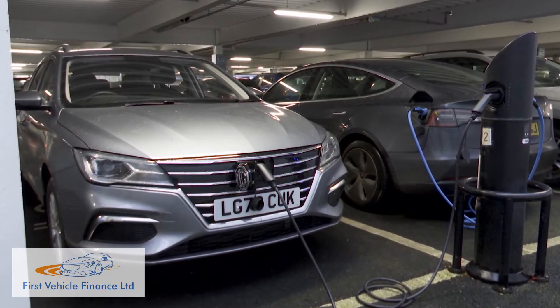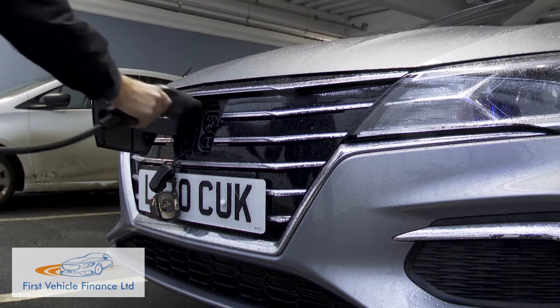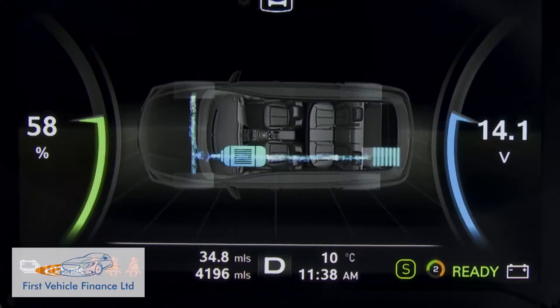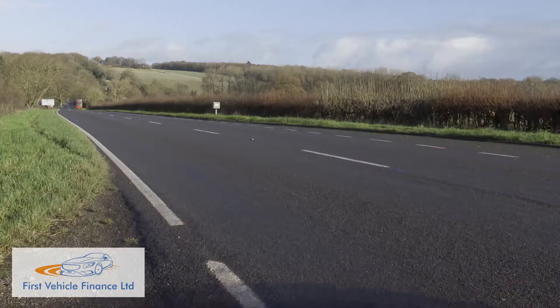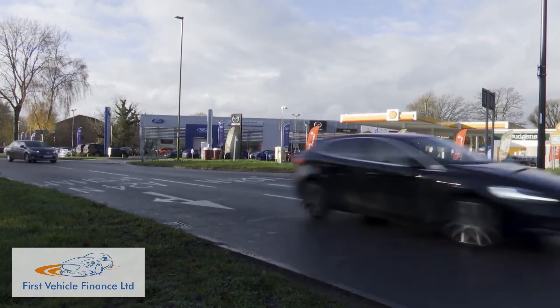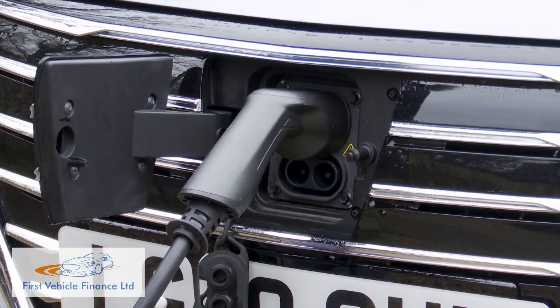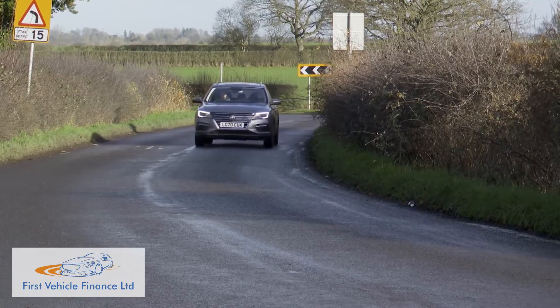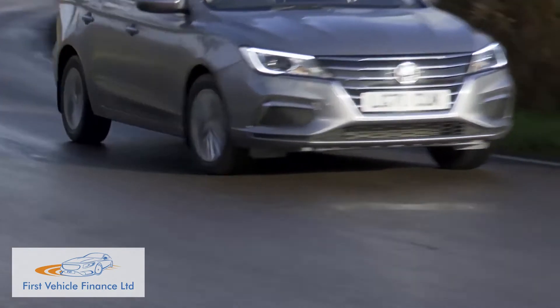Charging an MG5 EV is straightforward thanks to its combined CCS and Type 2 port mounted within the front grille, allowing easy access from either side of the car. The CCS plug supports both AC and DC charging power and features rapid charging capability — the car can charge from 0 to 80% in 50 minutes from a 50 kilowatt charging station. At home, the car can recharge using a standard 7 kilowatt wall box in around eight and a half hours, and in emergencies it can also be charged via a standard three-pin plug.